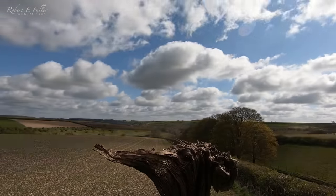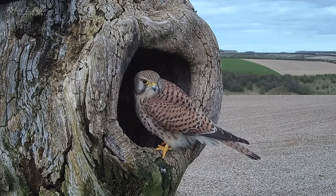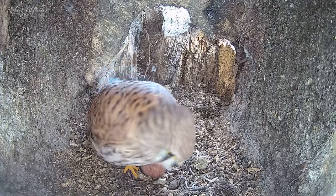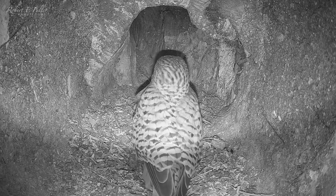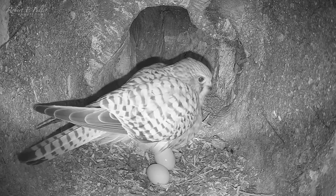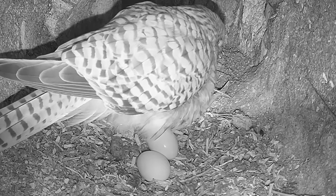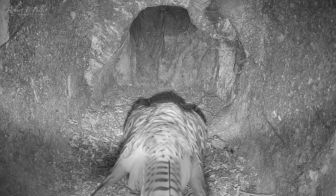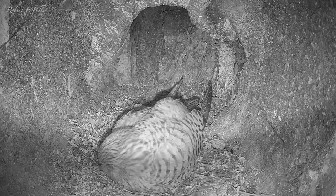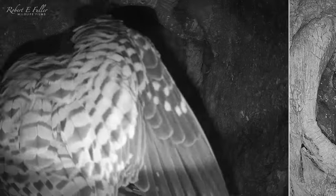Kestrels usually lay their eggs every other day, so two days later I'm keeping a close eye on that female. She enters the nest with purpose, and overnight she reveals her second egg, 61 hours after the first. She's exhausted from laying and quickly falls to sleep, but soon gets an unwanted visitor. A barn owl takes a peek but is quickly frightened off by the protective female.